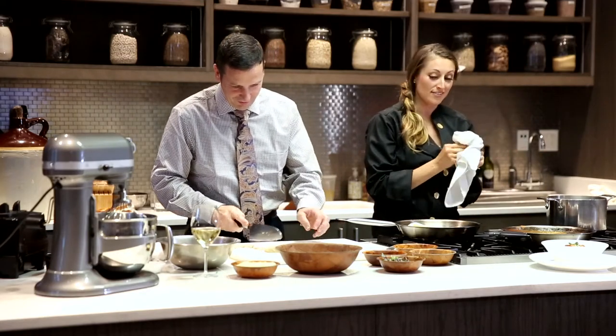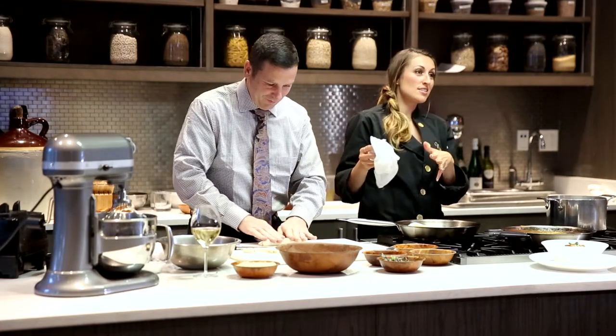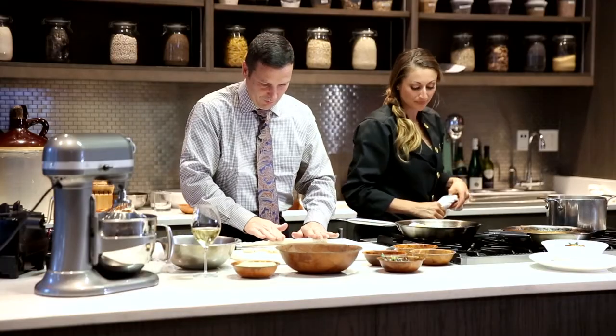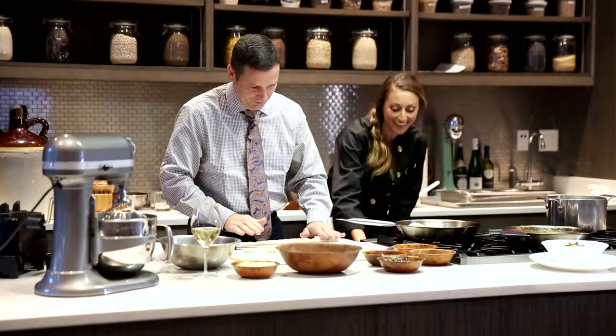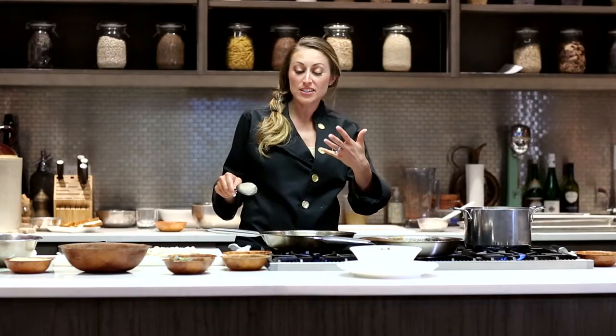I am going to show you the sauce that we will be having with these gnocchi this evening. Since the gnocchi take about two minutes to cook, the sauce also takes about two minutes. We're going to take one stick of butter — I told you it's going to be indulgent this evening, not fat free — and go over medium heat.